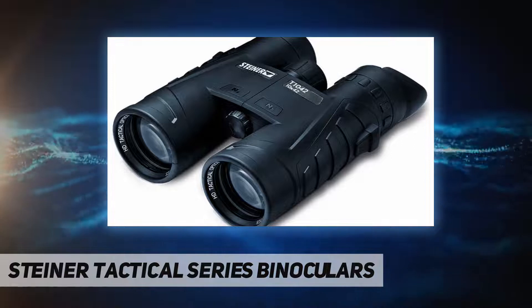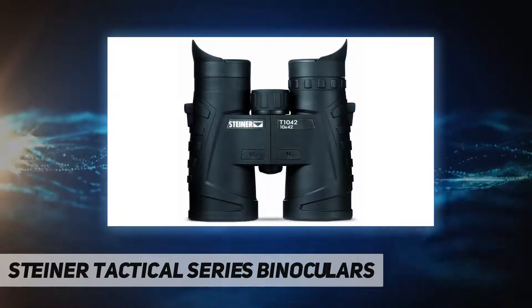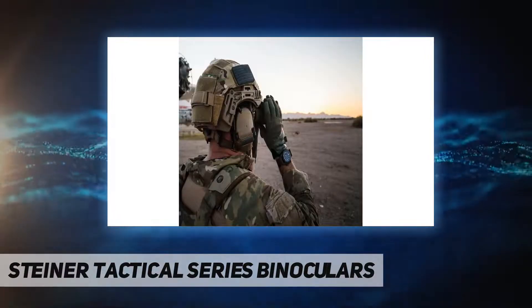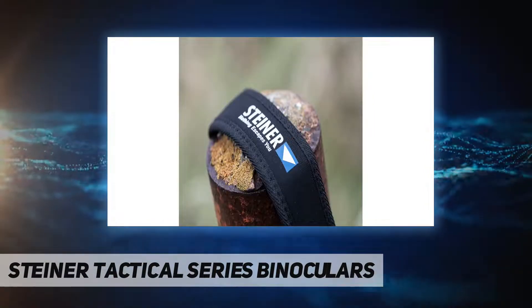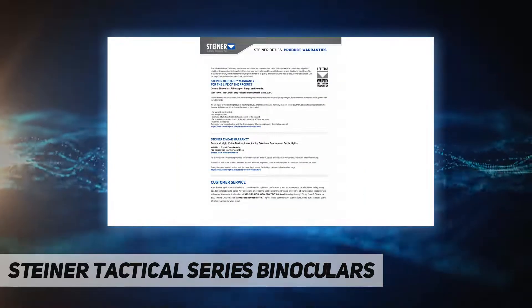Steiner has crafted these hunting optics with features, ergonomics, and visual excellence that are unsurpassed anywhere. Steiner makes trusted optics for life's defining moments — no matter what you're looking at, we strive to improve your vision so that nothing escapes you.